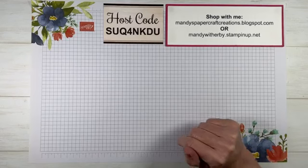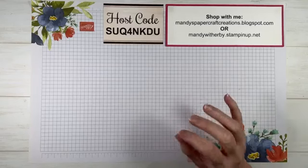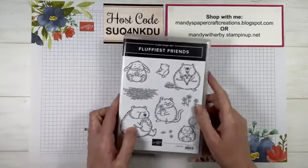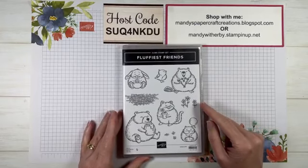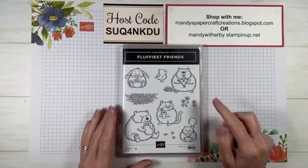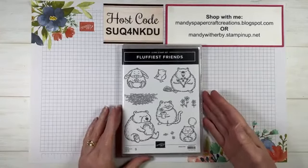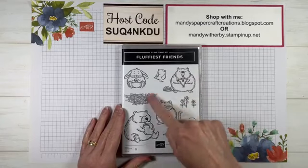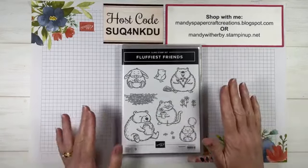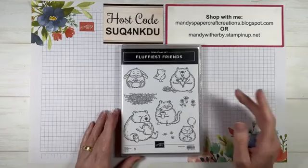A few weeks ago I put out a little poll on my business page — a 'this and that' question to see which products you would like me to play with. The fluffiest friends one won, it was actually quite close, but the fluffiest friends one came out on top. So I ordered this bundle and this is what we're going to be creating with today.